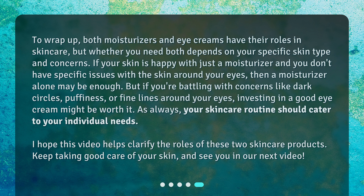As always, your skincare routine should cater to your individual needs. I hope this video helps clarify the roles of these two skincare products. Keep taking good care of your skin, and see you in our next video.